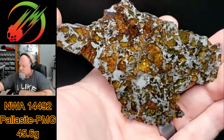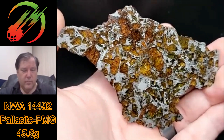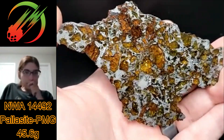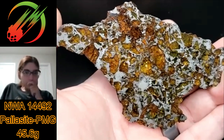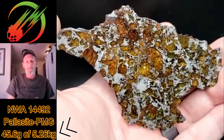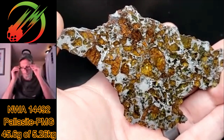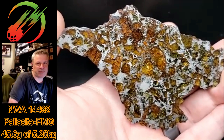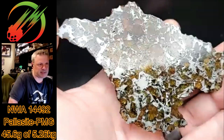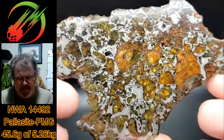Is that ungrouped? No, it's a PMG — Pallasite Main Group — and I think this is one of the larger slices you can get of this meteorite, because there's only five and a quarter kilos total weight. Nine stones totaling five and a quarter kilos, so you do the math — there's not many slices of this size. Absolutely beautiful.